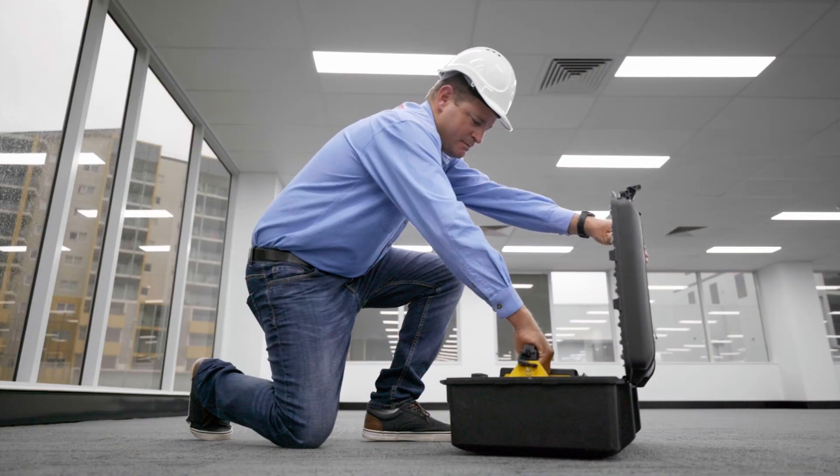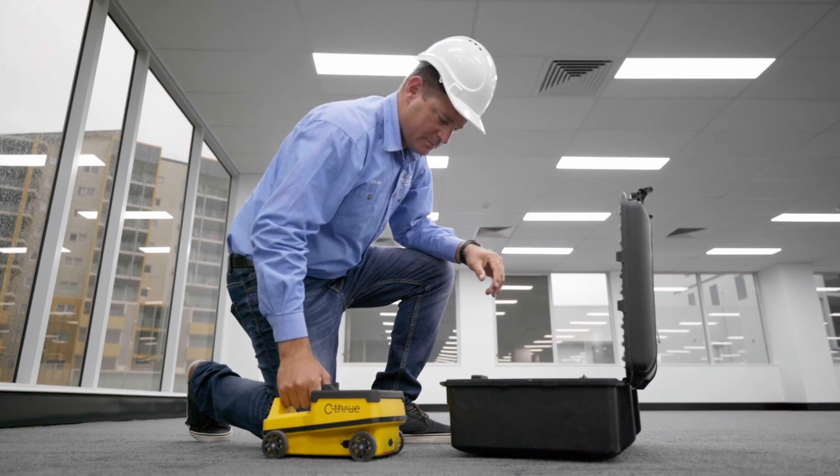First day on site we picked up near double the rebar that we could with the previous scanner. The client was happy, progress was moving fast, and yeah — we got the job done.